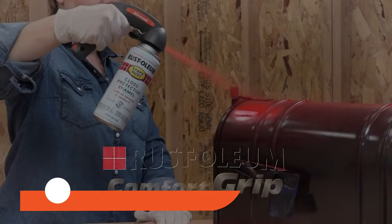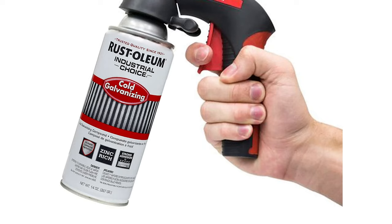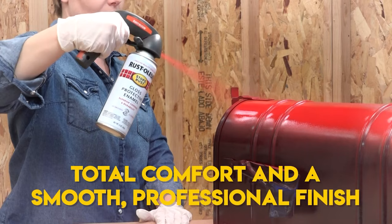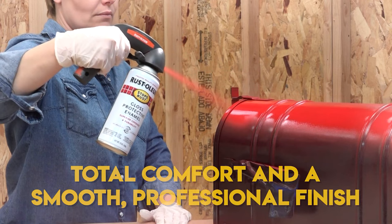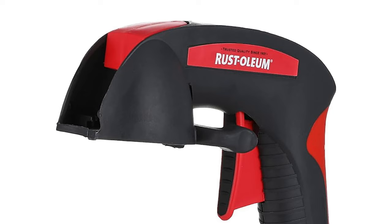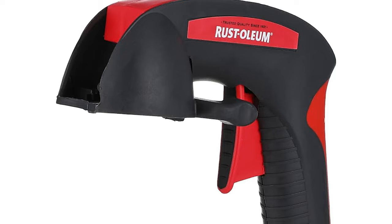Here comes the Rust-Oleum Comfort Grip, your ticket to effortless spray painting perfection. This ingenious tool empowers you with unparalleled control, ensuring every spray results in a smooth, professional finish. Featuring a two-finger trigger that minimizes fatigue and a safety lock to prevent unexpected sprays, it's the ultimate painting companion. The large soft touch trigger reduces finger fatigue, and its robust construction endures repetitive use.